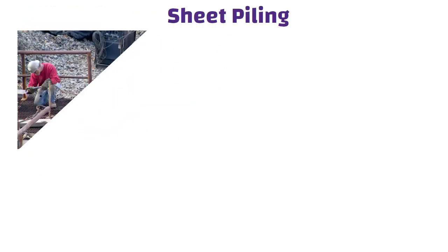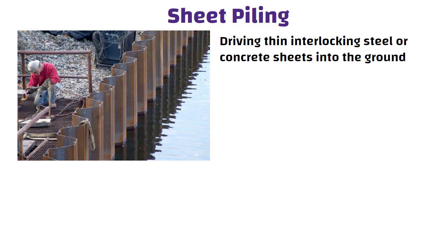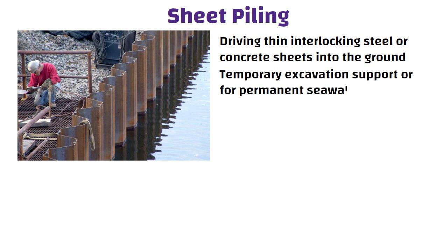Timber piling is commonly used in shallow waters and is typically used for temporary or semi-permanent shore piling. Sheet piling involves driving thin interlocking steel or concrete sheets into the ground and is commonly used for temporary excavation support or for permanent sea walls.